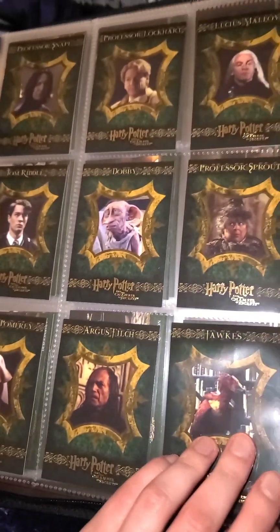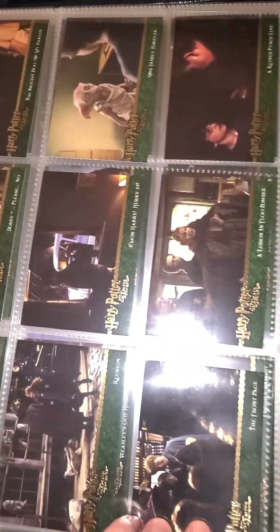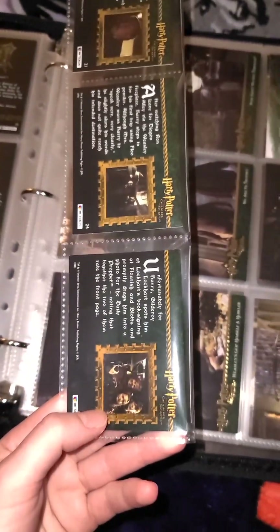So we have Dobby, Tom Riddle, Lockhart, and Sprout. And then we have scenes from the movie, again just like the first series, and there's a little blurb on the back describing the scene that is on the card.